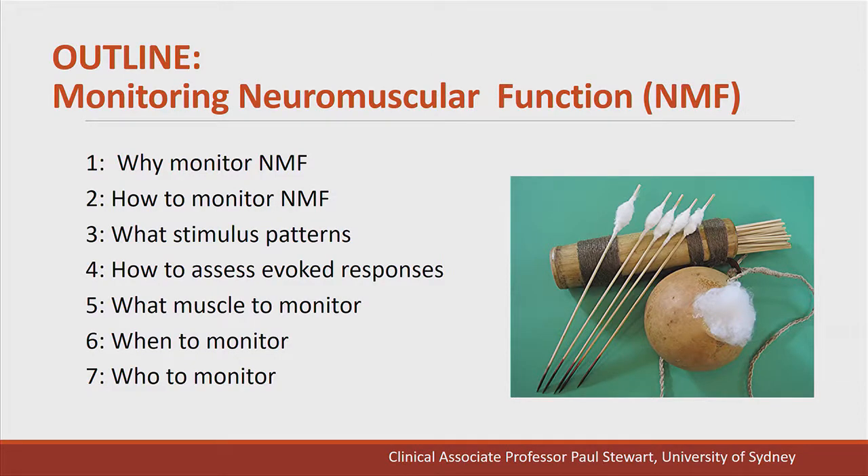Today I'll briefly go through why we should monitor neuromuscular function, how we should do it, what stimulus patterns to use, how to assess the responses, what muscles to monitor, when to monitor, and which patients to monitor. All these slides are available to attendees at this conference and they're all referenced if you'd like to go to the original articles. I've also got a number of hidden slides that reference some of the topics I've discussed.